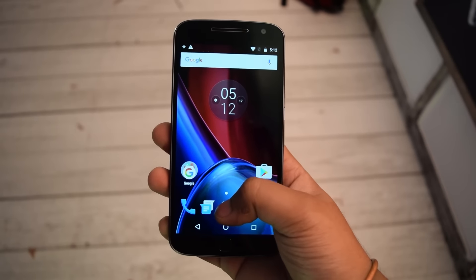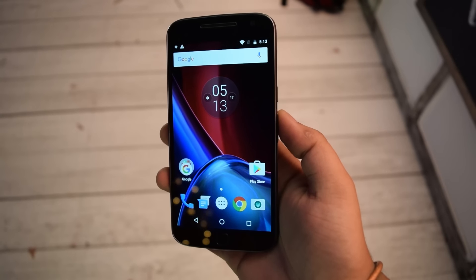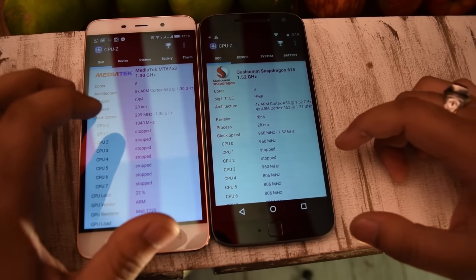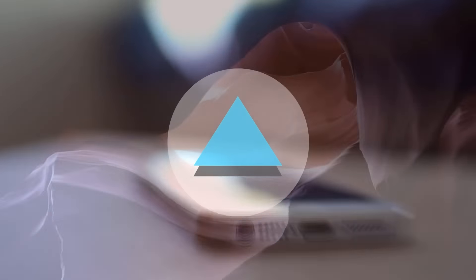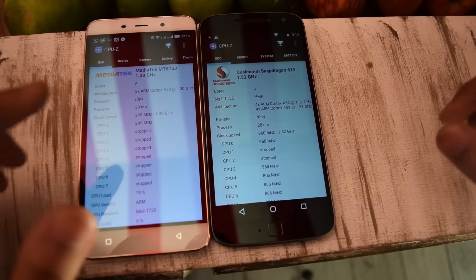Hello folks, this is Ayat from InspireTorice.com and today we have the Coolpad Note 3 Plus and Moto G4 Plus smartphones here for a quick comparison between both of these. Let's begin.